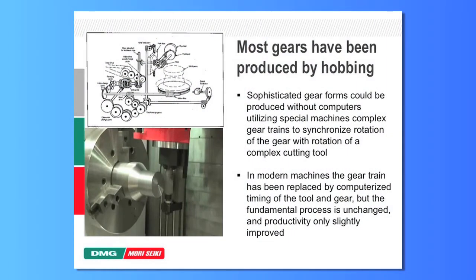Here we see a hobbing process, which is the process by which gears are typically produced. We use a very complex cutting tool, which is ground specifically for pretty much the gear that's going to be produced, so a single hobbing tool can cut a very narrow range of different gear types. So we have a very simple toolpath with a very complex tool. This enabled the production of sophisticated gears long before CNC control. The old hobbing machines had gear trains that synchronized the rotation of the tool with the rotation of the workpiece. As we implemented CNC control, we replaced that gear train with a computer, but the process was still constrained by the cutting tool.